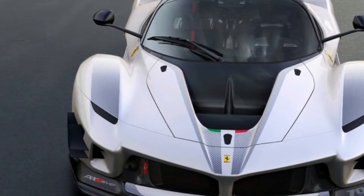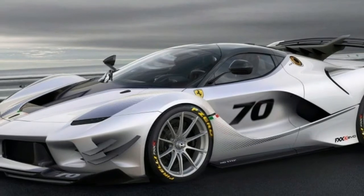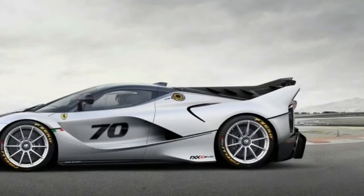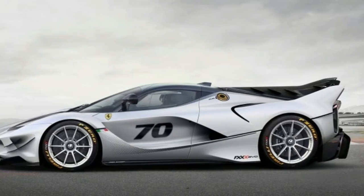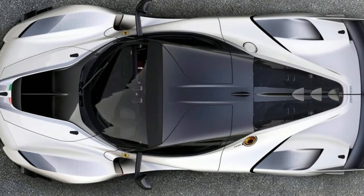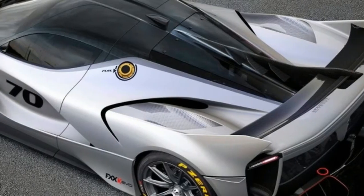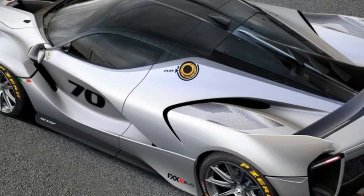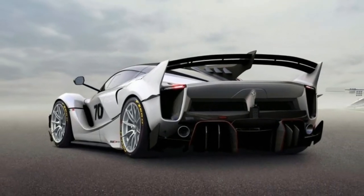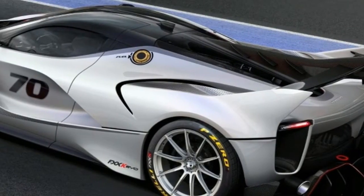The Ferrari FXX K Evo sprouts wings and looks ready to fly. All those protuberances are there for a reason — from the reshaped front fascia with its carbon fiber splitters to the twin profile rear wing and fixed fins — and that's to produce downforce. Some of the most important aero bits are hidden where you can't see. Vortex generators affixed to the belly of the beast and a massive rear diffuser help suck the FXX K Evo to the track.